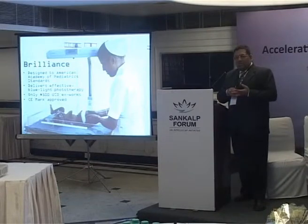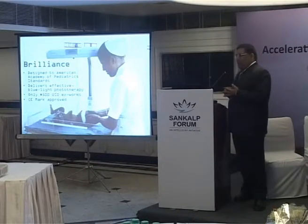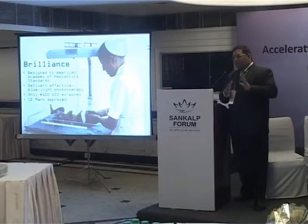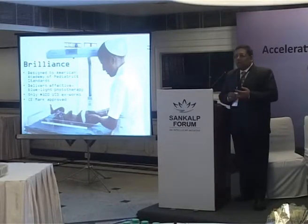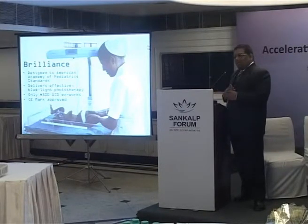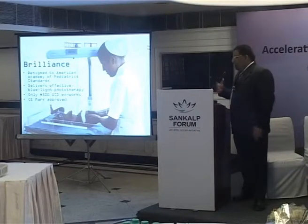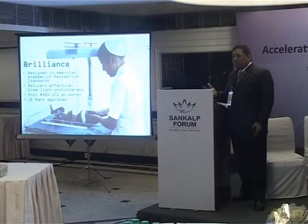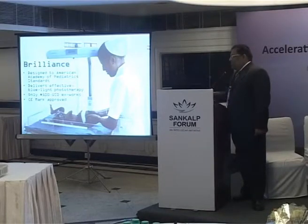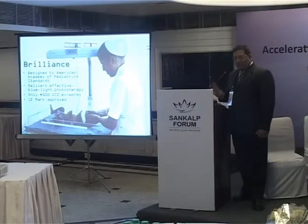It is $400 inside India and $500 outside to cover warranty costs, and it is CE marked. One of the revolutionary things we have tried to do here is transparent pricing — it is $400 for everyone who buys this. There are no packages. Medical device prices are not openly advertised in India, and we have tried to break that model. Distribution costs are added on, and we try to pass on as much of this to the end customer as possible. The objective is that every baby who requires treatment for jaundice should get blue light therapy delivered as effectively as possible.